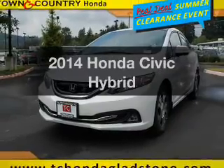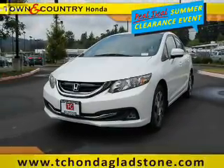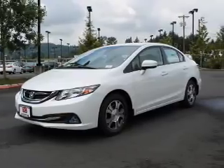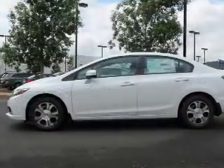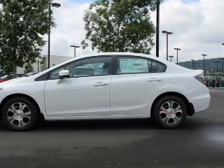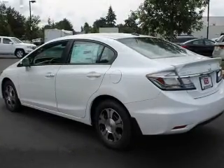Presenting the 2014 Honda Civic — everything you need under one roof with this great vehicle. The powertrain includes front-wheel drive with a reliable engine driven by an automatic transmission. You will appreciate the safety feature of anti-lock brakes.